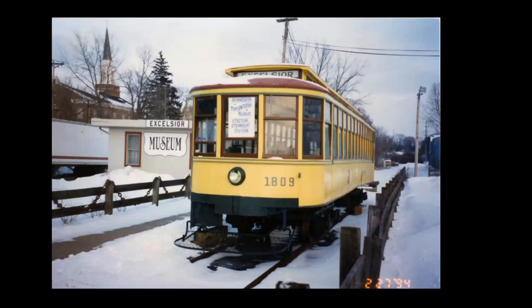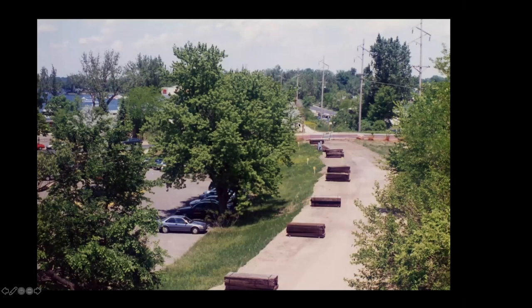Now we're going to go over to Excelsior — this is 1994. Leo Malash and Dumas got hold of the body of car 1809, which had been used as a cabin. They did a cosmetic restoration, put seats in about half of it, laid a little length of track right in front of the Excelsior Museum — it's a streetcar steamboat division. Then they started building the line. The original idea was to go past Excelsior Boulevard about two or three car lengths. Leo had gotten the home dock built for the Minnehaha and negotiated an easement where you could walk through from the streetcar to the dock — but that part of the Excelsior line never happened.